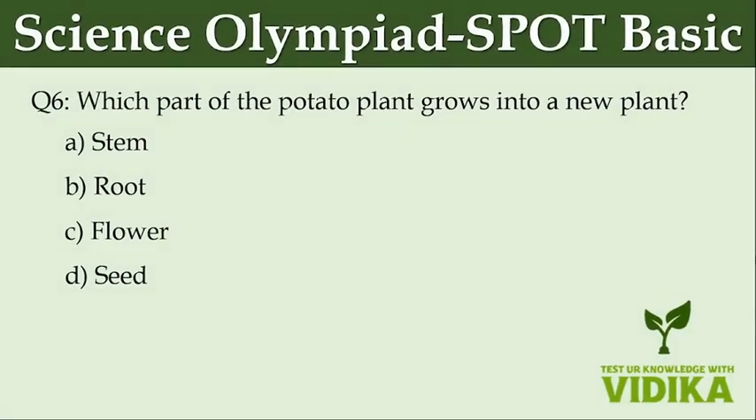Which part of the potato plant grows into a new plant? Option A: Stem. Option B: Root. Option C: Flower. Option D: Seed.